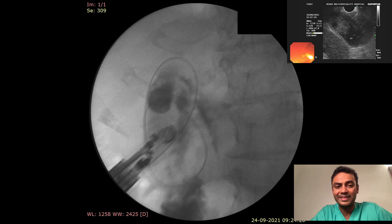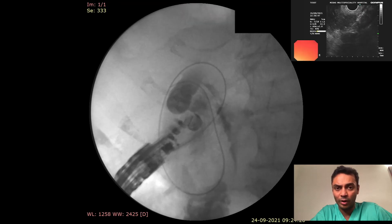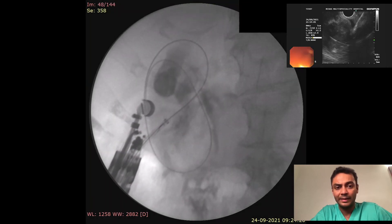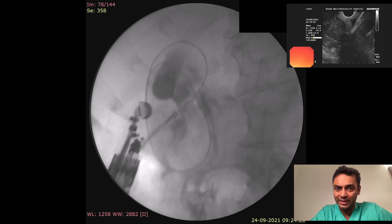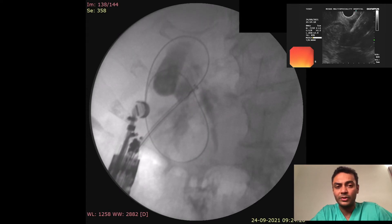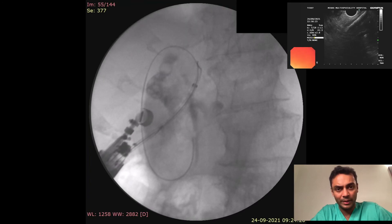Next, a 6-French cystotome was advanced across the duodenal wall to create a fistular tract between the duodenum and the gallbladder. A lumen-apposing metal stent — the AXIOS by Boston Scientific — was gradually advanced across the duodenal wall into the gallbladder.